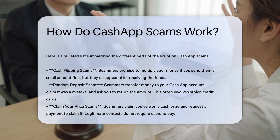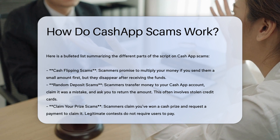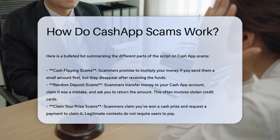Random Deposit Scams. Scammers transfer money to your Cash App account, claim it was a mistake, and ask you to return the amount. Once you send the money back, the scammer disputes the initial transaction and you lose the original payment.